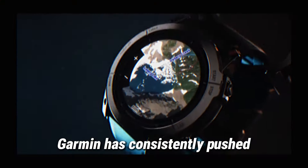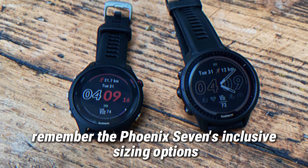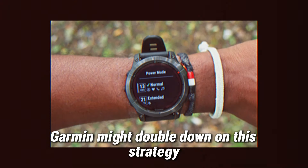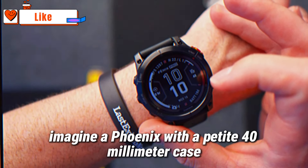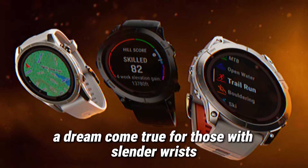Garmin has consistently pushed the boundaries of wearable tech, and we expect the Fenix 8 to be no exception. Remember the Fenix 7's inclusive sizing options? Well, rumors suggest Garmin might double down on this strategy by introducing an even more compact model. Imagine a Fenix with a petite 40 millimeter case, akin to the Vivoactive 4S — a dream come true for those with slender wrists.